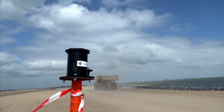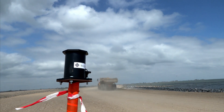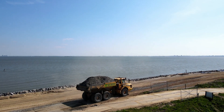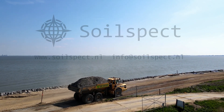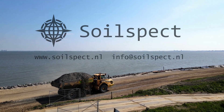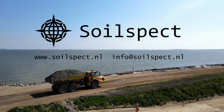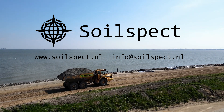By using SoilSpec, you will save a lot of man hours while achieving centimeter precise measurements. If you are done with manual measuring, contact us to start with smart measuring today. It is time to bring the world of geology and smart measurements together.